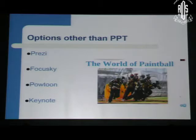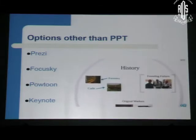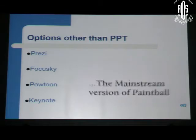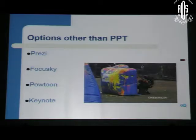Before I close, I would like to tell you that Microsoft Office PowerPoint is not the only option for making a presentation. We have Prezi, Focus Sky, Keynote, and others. With Prezi, for example, you start off with a general topic, zoom in as you go from point to point discussing your research, and you can embed videos as well. So we have several options in our armamentarium for presentation.